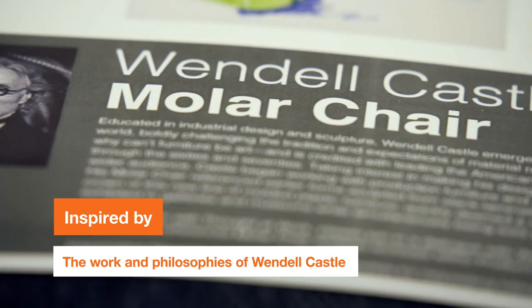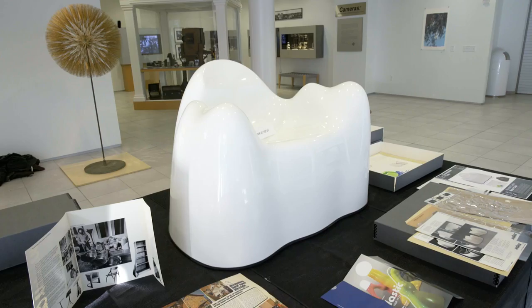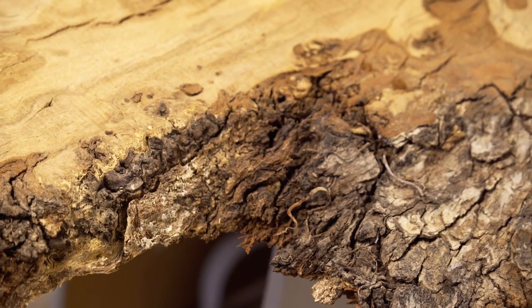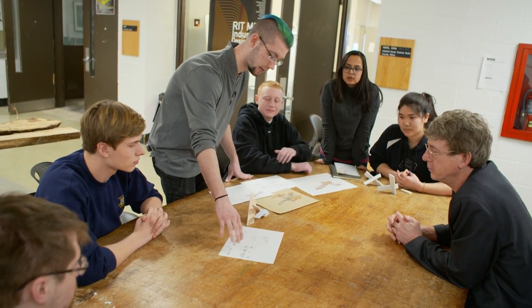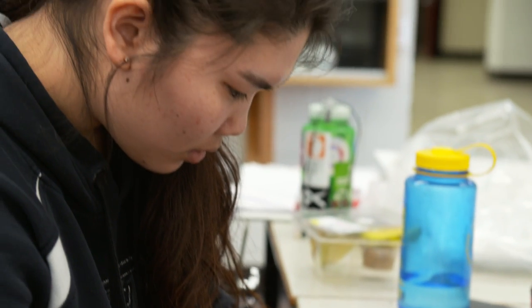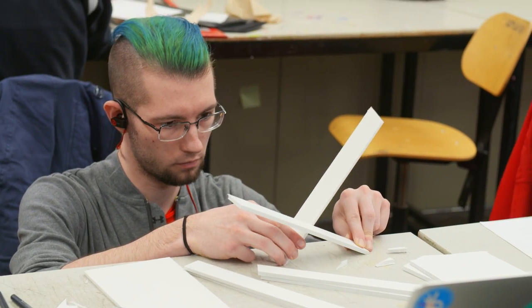Our inspiration is Wendell Castle. I think the strongest part of his inspiration is actually the fact that he pushes the material he uses. He likes to plant the seed of like a chair or a bench and then watch it grow, and eventually the flower is the bench.